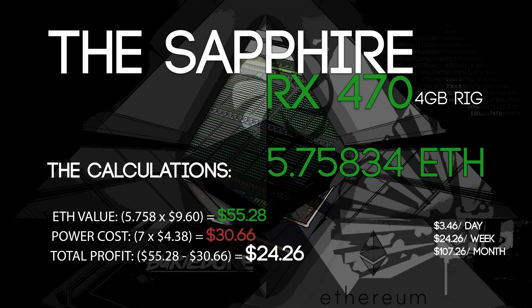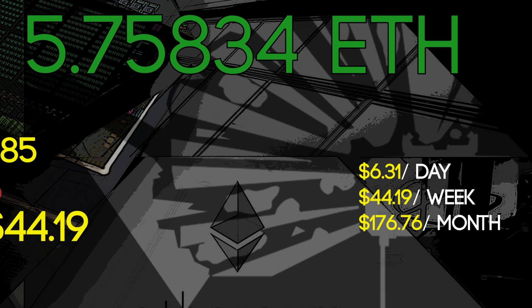But let's assume you are like me — BirdOne — and you just keep your Ethereum until you see a nice price to sell. Let's say it goes back up to $13 and you want to sell your Ethereum that day. You would have made $74.85 on Ethereum mining, and if you change the values the total profit raises up to $44.19 within a week — that equals $6 a day and a very high $176 a month just by keeping your Ethereum.